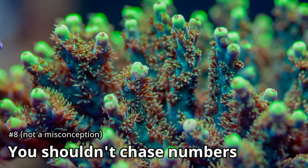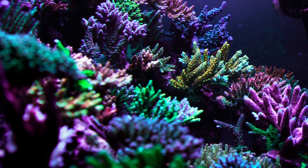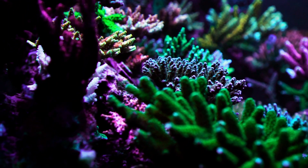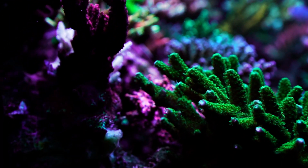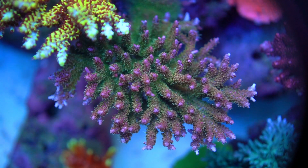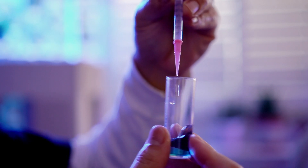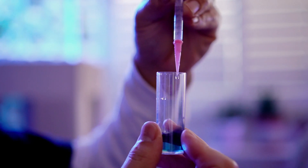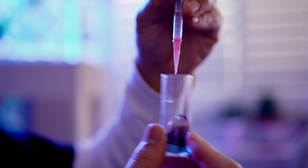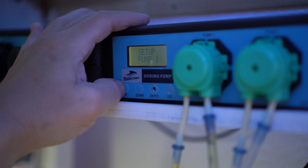Number 8: You shouldn't chase numbers. There is definitely truth to this, but at the same time any saying that gives people an excuse to be lazy might be misconstrued as a rule. In my opinion, you should be aiming for values, but you shouldn't be overreacting when they are off. For example, I like my alkalinity at 8 — but if I check it and it's at 6, I'm going to get it back up to 8 very slowly over the course of a couple of weeks by overdosing alkalinity every day by a little bit until it's back where I want it.